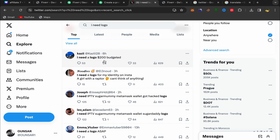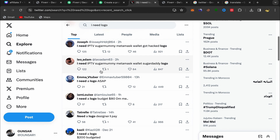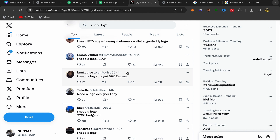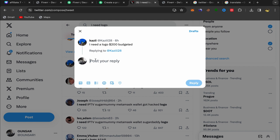For example, this person posted a tweet searching for a logo designer with a budget of $200 — that's a lot of money and he's ready to pay. Here's another person who needs a logo for their Instagram identity. Another says 'I need a logo ASAP.' There are a lot of people here searching for logo designers and they are ready to pay.